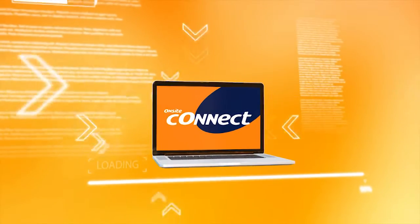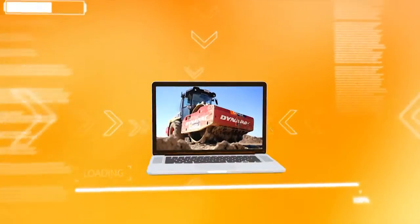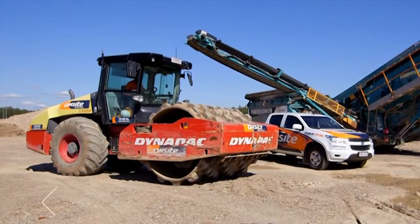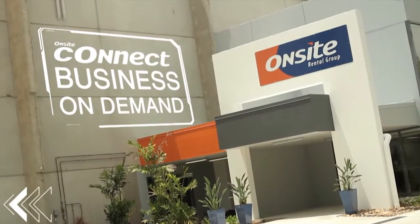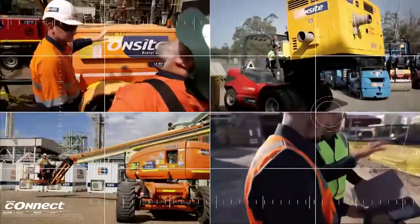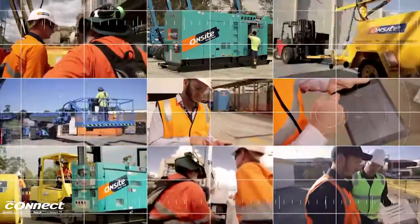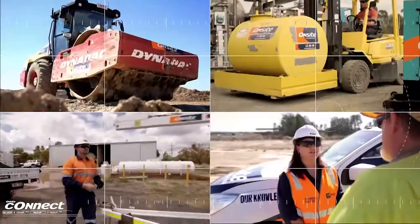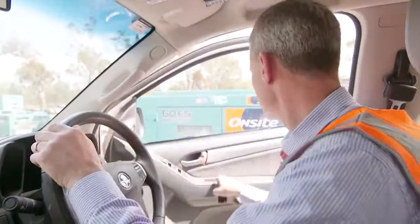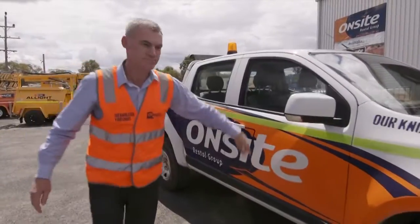Connect is an industry-leading innovation from Onsite Rental Group that changes the game in business equipment hire. It's business on demand and it's Onsite's unique way of helping you manage your hire consumption. Connect is central to Onsite's commitment to delivering industry-leading levels of customer service.